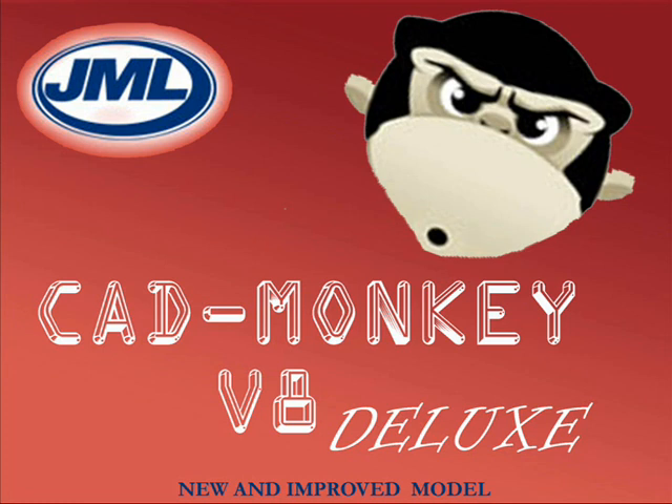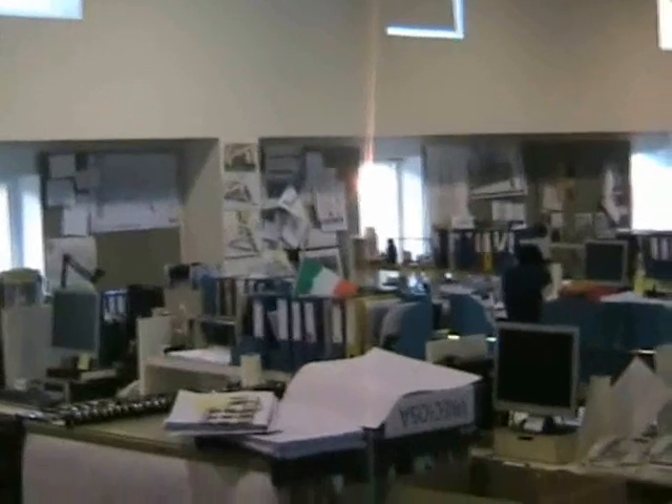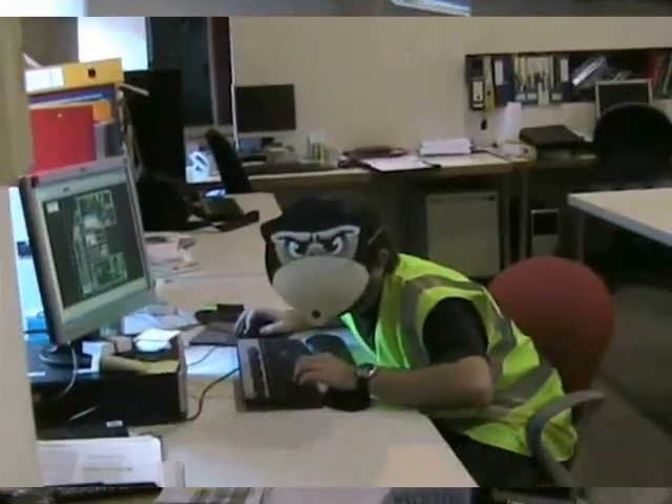Do you think monkeys belong in the zoo? Well, think twice. Introducing the new and improved JML CAD Monkey V8 Deluxe, an essential accessory for any architect's office.